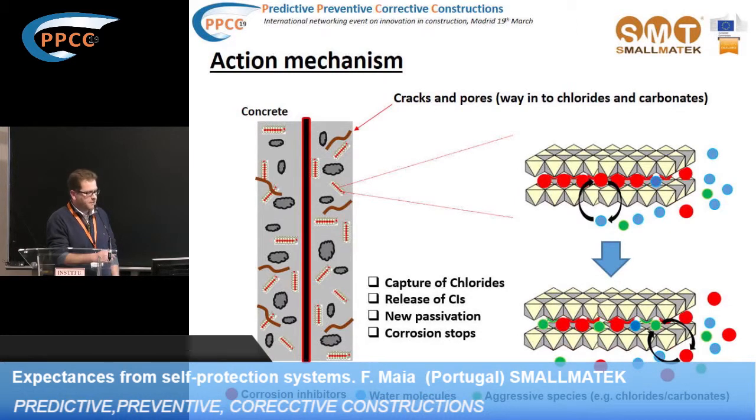We really believe that this is an interesting way to increase the durability of concrete structures, focusing on these three possible processes. Of course, there are many other processes that LDHs are not able to solve, but if we can address diffusion of chlorides, carbonation, and corrosion, that is already something significant.